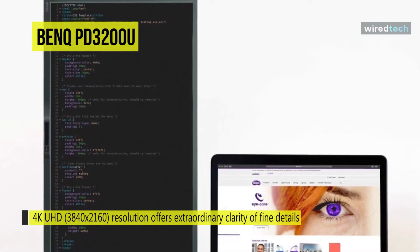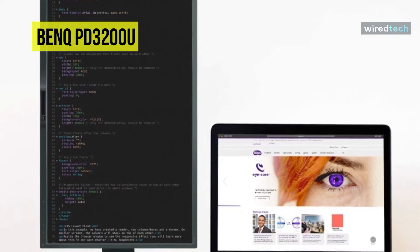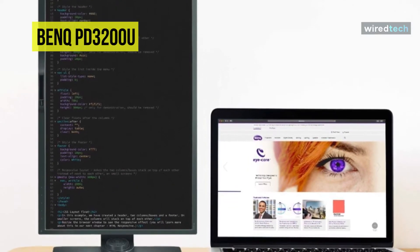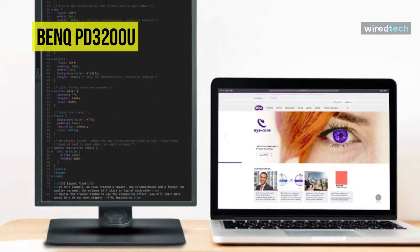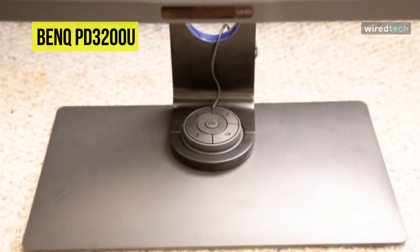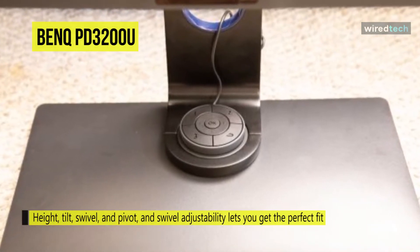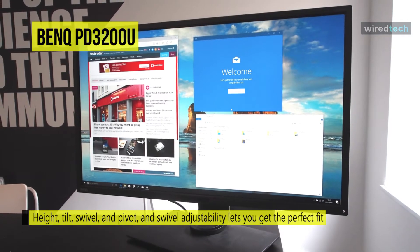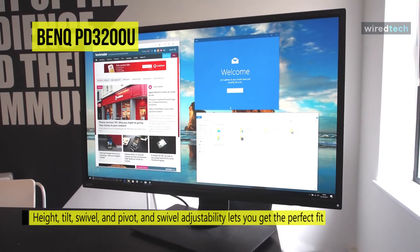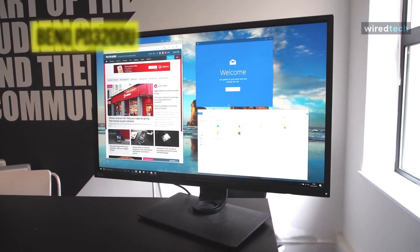Its built-in KVM switch makes it easy to control two different computers from this single display using a single mouse and keyboard. Its stable feedback technology can prevent harmful effects of flickering from tiring or damaging the eyes. With four USB 3.0 Type-A ports, it's simple to connect peripherals like a mouse and keyboard directly to the monitor. The built-in 3.5mm headphone jack, 3.5mm audio input, and dual 5-watt speakers help provide a complete multimedia experience.